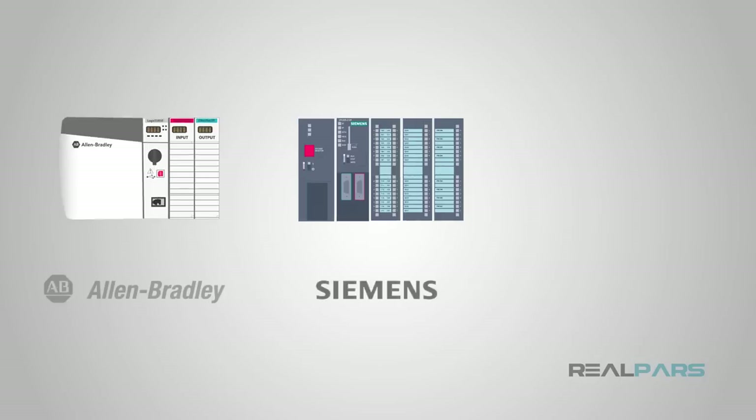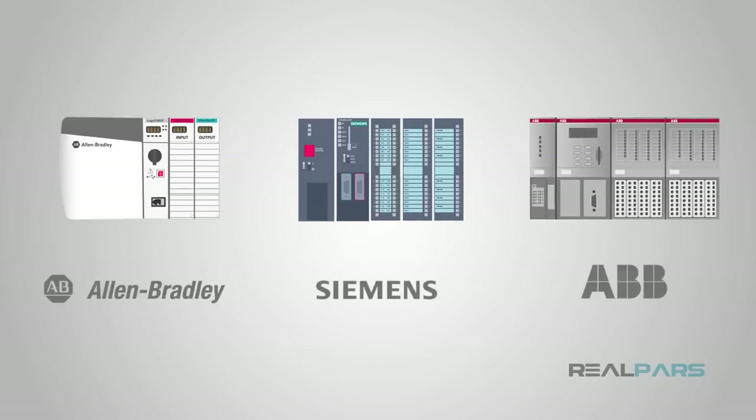Today we will discuss several of the top PLC manufacturers from around the world. There are quite a few, and hopefully this video will clear up some of the differences among the major brands.